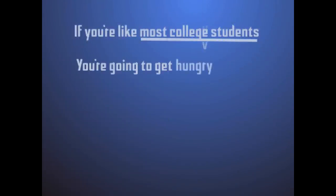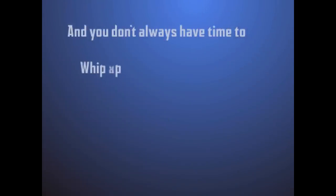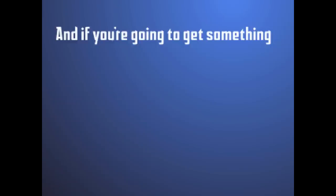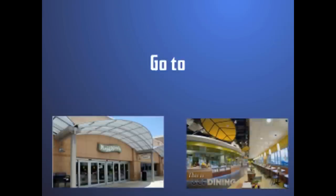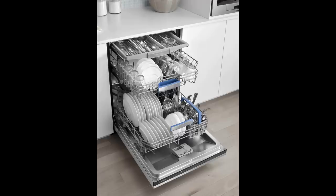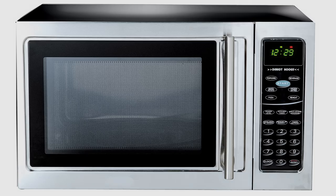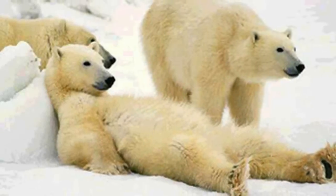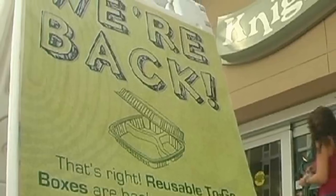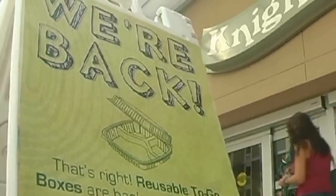If you're like most college students, you're going to get hungry and you don't always have time to whip up a gourmet home-cooked meal. Luckily, UCF has plenty of choices right here on campus. Go to Nitro's or Marketplace, and don't forget to grab a reusable go box whenever you go there. These bad boys are dishwasher safe, microwave safe, and best of all, after you're done eating, you won't have any dishes to clean. You just bring the to-go box back next time you visit and exchange it for a new one.